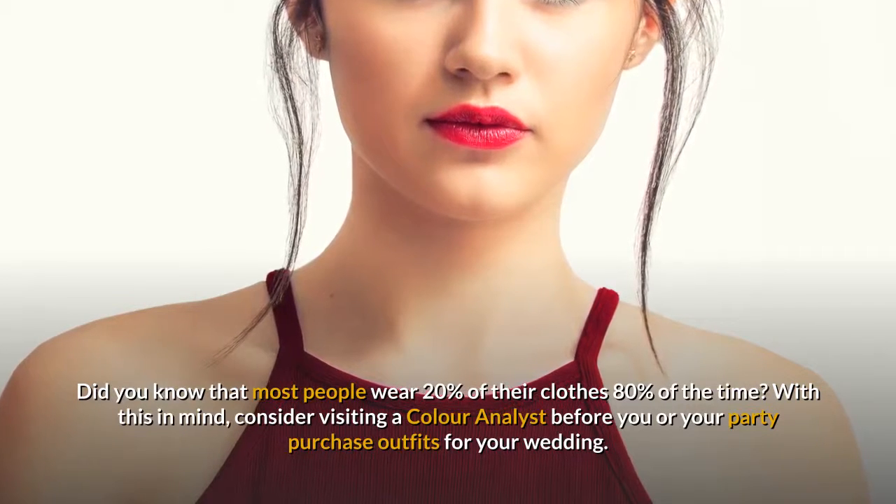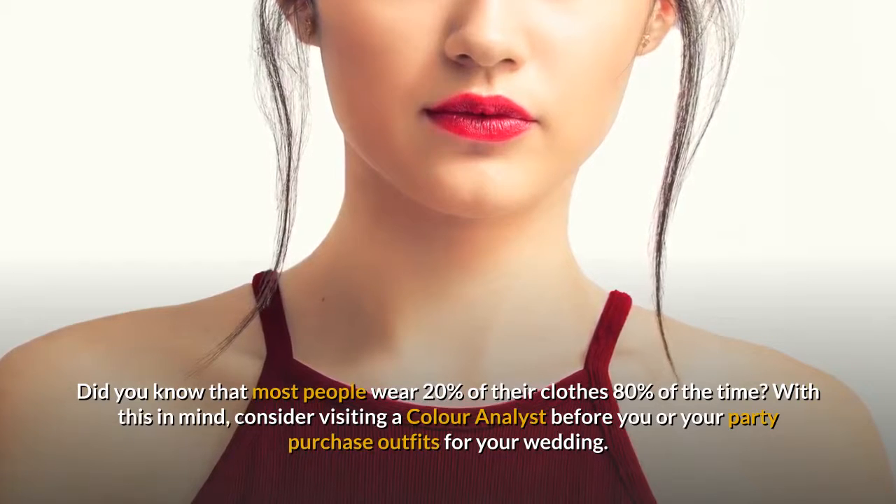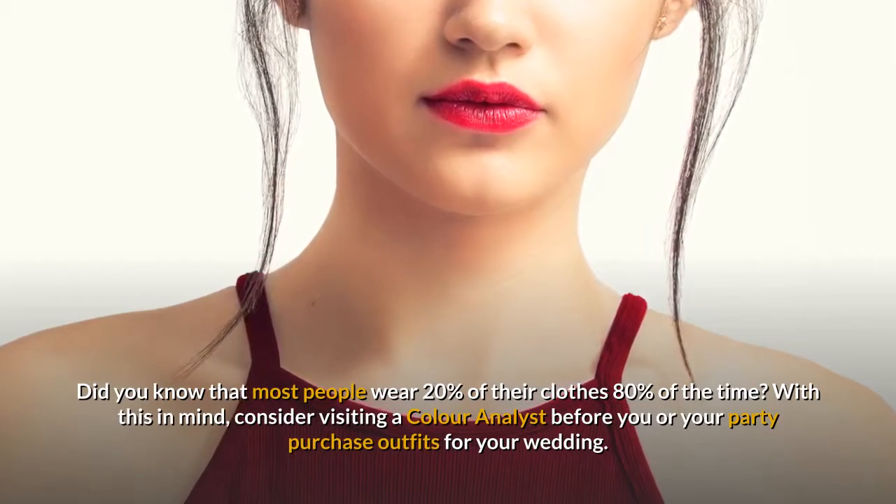Did you know that most people wear 20% of their clothes 80% of the time? With this in mind, consider visiting a color analyst before you or your party purchase outfits for your wedding.